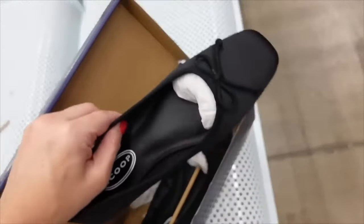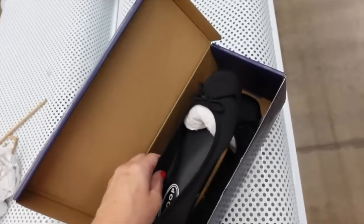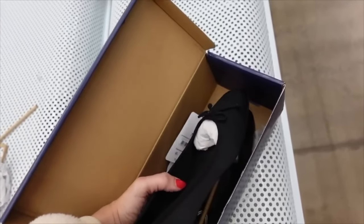The ballet flats from Scoop have a square toe, bow detail, and satin material. On sale for $19.99, regularly $32.